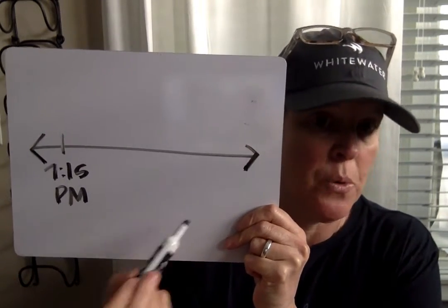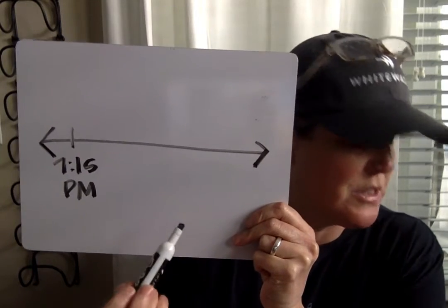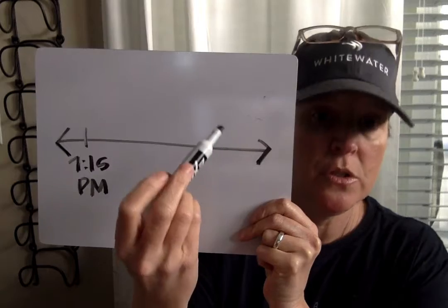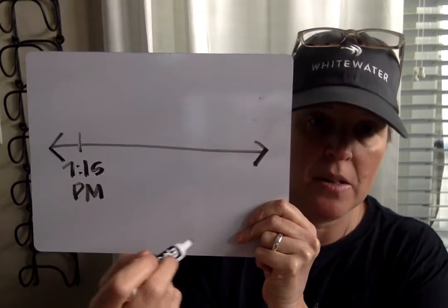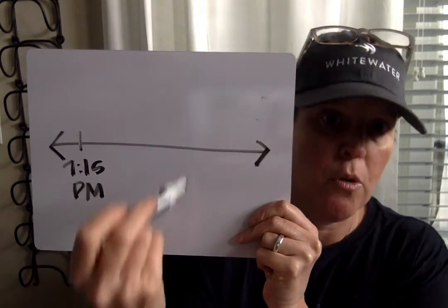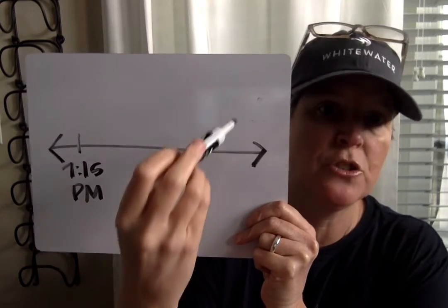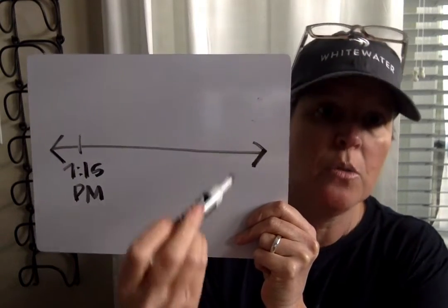The question says will she arrive on time, so write yes or no and then explain. Yes — she gets there at blank, which is before or at seven-thirty. Or no — she's late, she doesn't get there until blank, which is after seven-thirty. Remember to pause and replay the video if you need help.